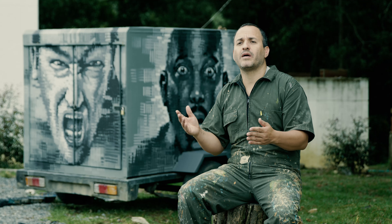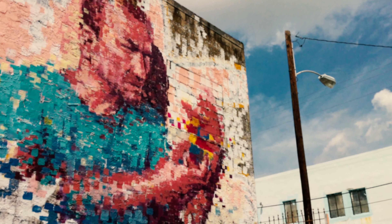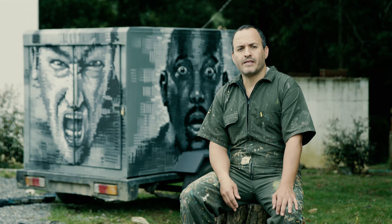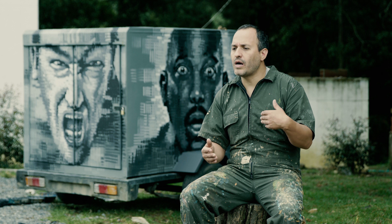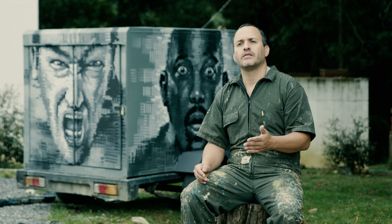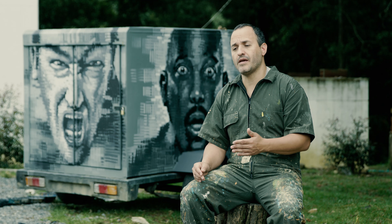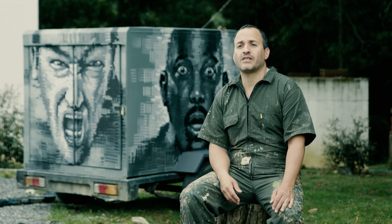A más píxeles, mucho más resolución. Eso mismo hago yo: comienzo con una imagen prácticamente desenfocada y comienzo a darle resolución. Obviamente cada vez que uno va haciendo una obra, se va especializando más y va entendiendo cómo optimizar el tiempo y ser mucho más eficaz y seguro.